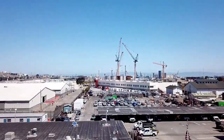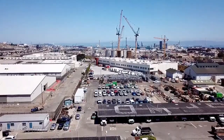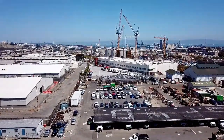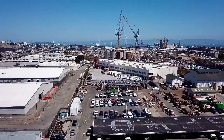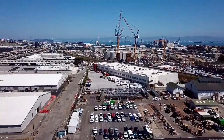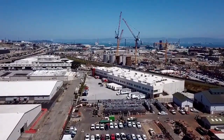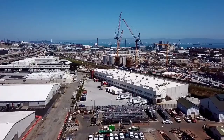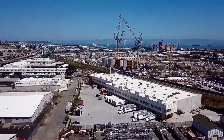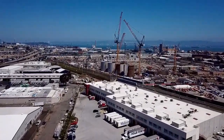Well howdy-ho, good neighbor! Today we're flying high over the San Francisco Water Department. This is a disclosed location, so we're taking off above the corporate yard and heading over to the new San Francisco water treatment plant.